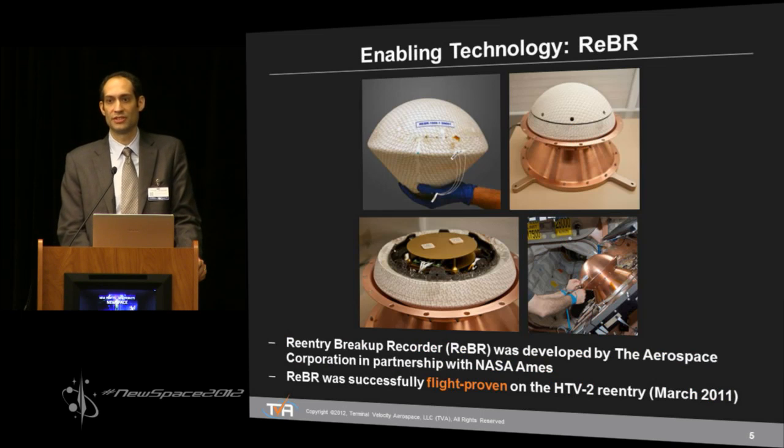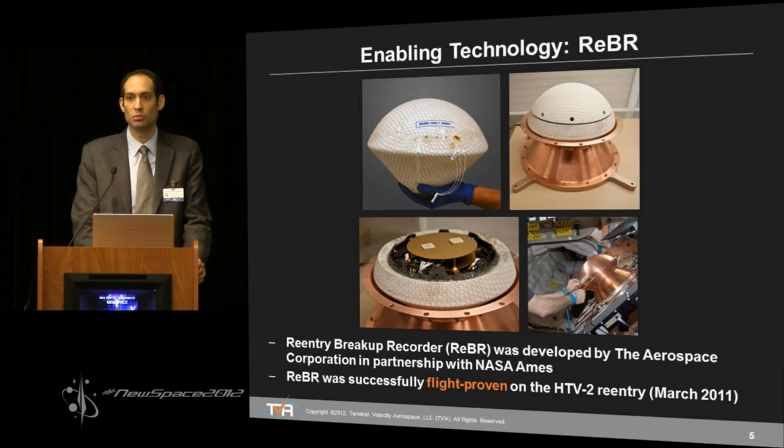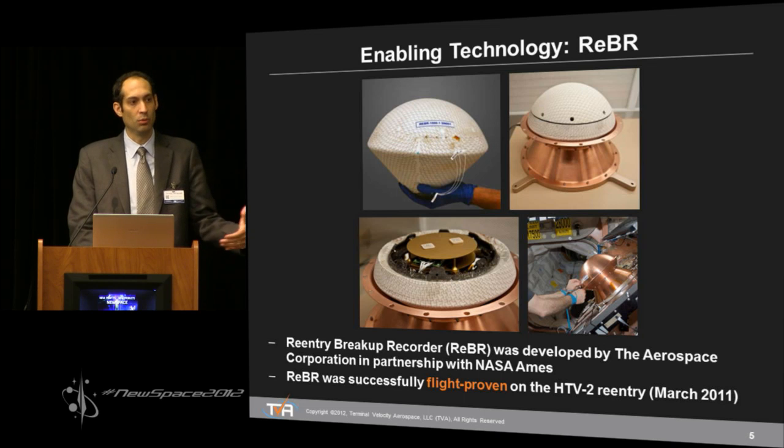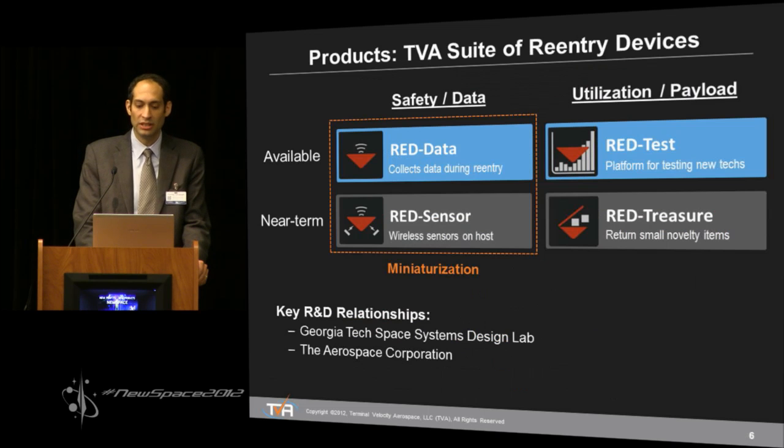The enabling technology for this is called the Reentry and Breakup Recorder (REBR), which was developed at the Aerospace Corporation in partnership with NASA AIM. Several million dollars have gone into this. REBR was successfully flight-proven on the HTV-2 vehicle, and there are currently two more demonstration units of REBR on orbit that will return with the ATV and HTV vehicles respectively.